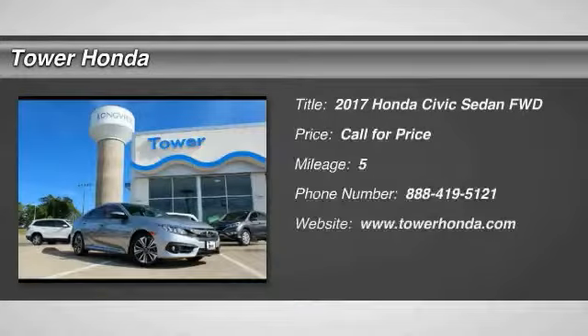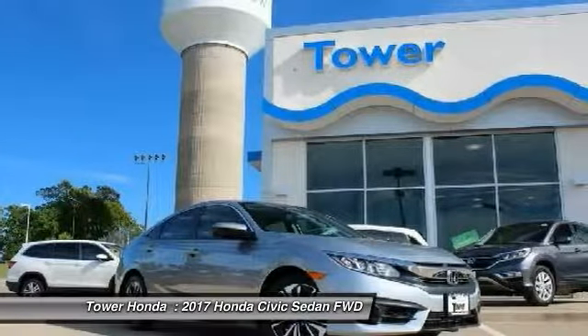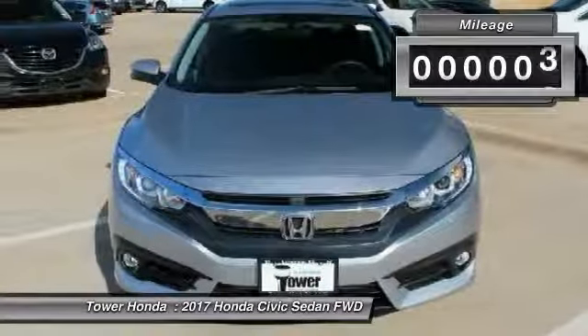You are going to love this 2017 Honda Civic — practical, awesome gas mileage, and incredibly reliable. This vehicle has less than 100 miles.